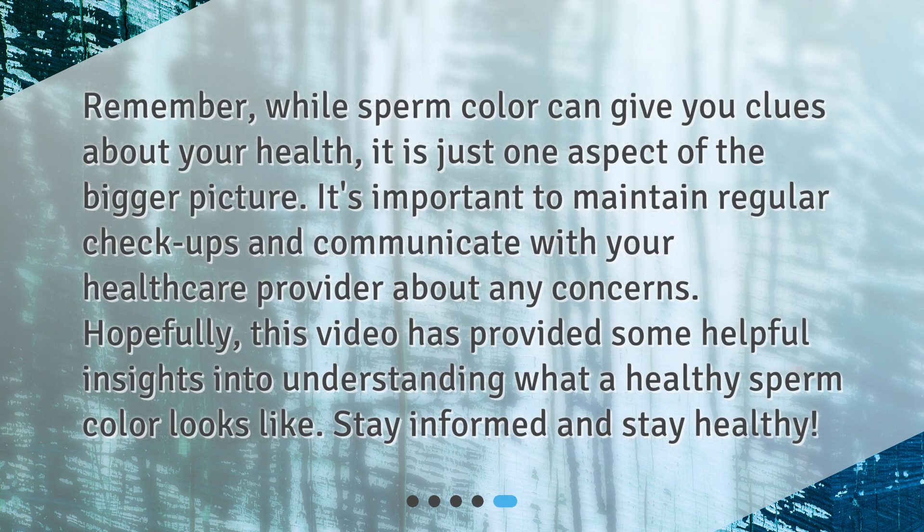Remember, while sperm color can give you clues about your health, it is just one aspect of the bigger picture. It's important to maintain regular checkups and communicate with your healthcare provider about any concerns. Hopefully, this video has provided some helpful insights into understanding what a healthy sperm color looks like. Stay informed and stay healthy.